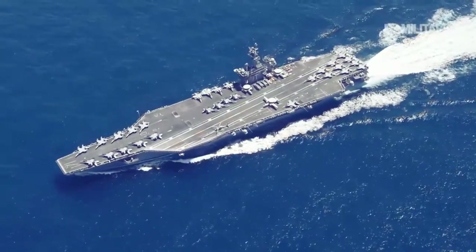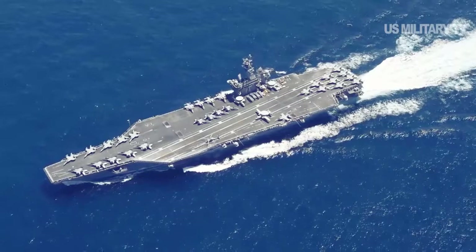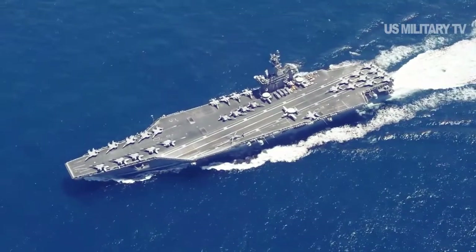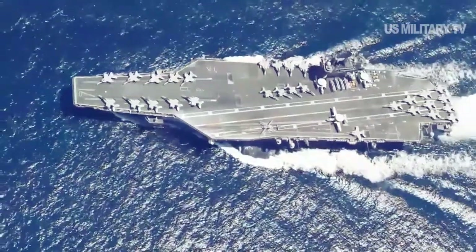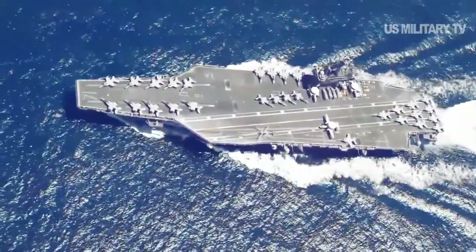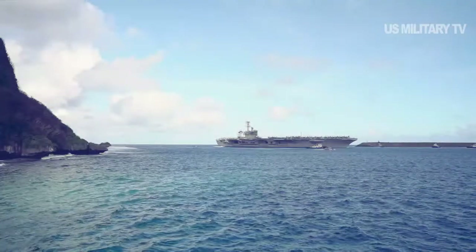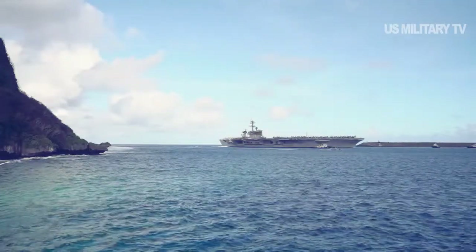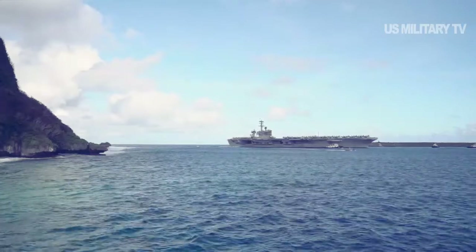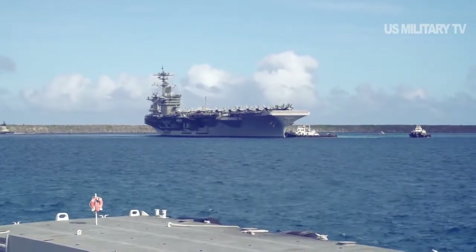Within a few days, that number climbed to dozens. Theodore Roosevelt was reported to be the first ship in the U.S. Navy to have a COVID-19 outbreak while at sea. Theodore Roosevelt docked at Guam on March 27, 2020. By March 31, the number of infected sailors was over 100, and the captain, Brett Crozier, pleaded for help from the Navy, sending an email to 10 Pacific Fleet admirals and captains.